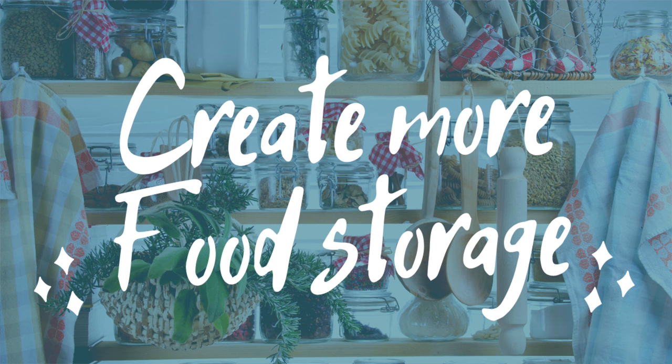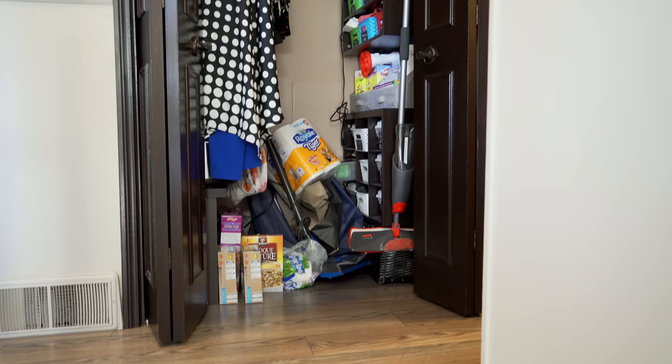Hey guys, welcome back. In today's video, I'm going to talk about how you can create more food storage in your home. If you're like me and you have really limited space to put food, you're probably stressed out right now — food stacked in the corner, bags of chips on top of your fridge, stacks of toilet paper in different spaces of your living room. It's a weird time and having food storage is really important. So I'm going to share some quick ways that you can maximize the space you have or find new space for food.